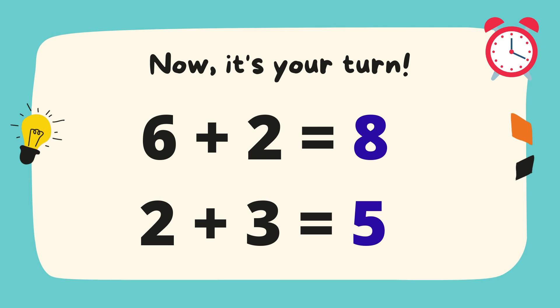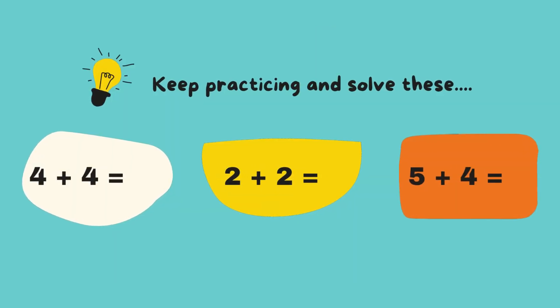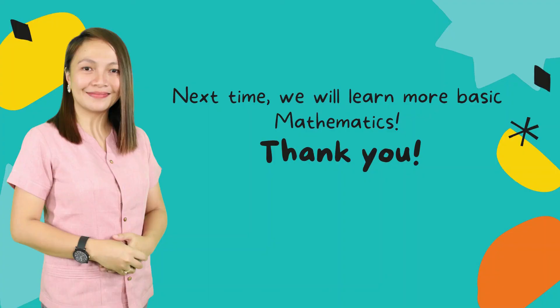Now keep practicing and solve this. Next time we will learn more basic mathematics. Thank you so much and have a great day!